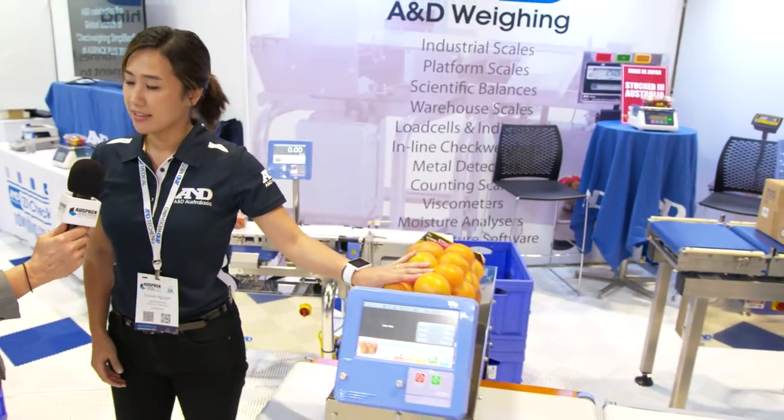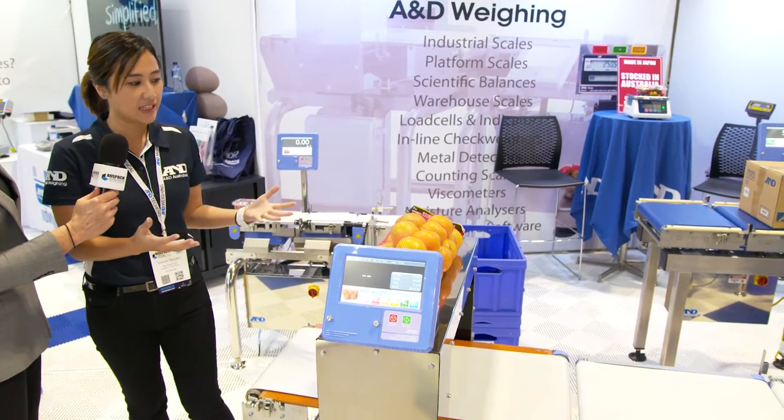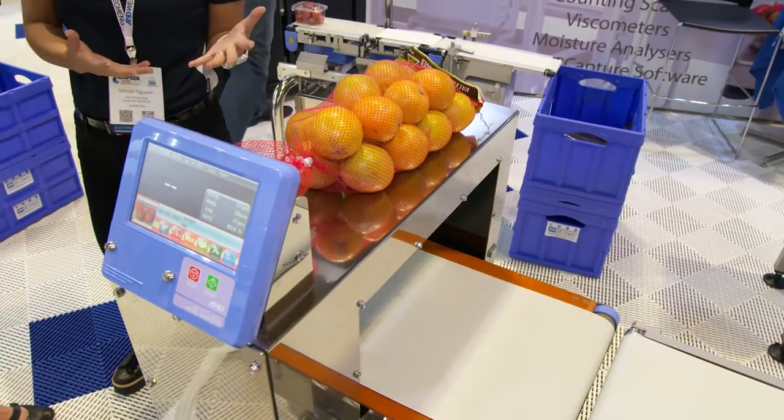Well, this is one of our latest products in the inspection range — it's our metal detector. What it does is it picks up foreign objects that may be in the product. Can I show you an example of how it works?